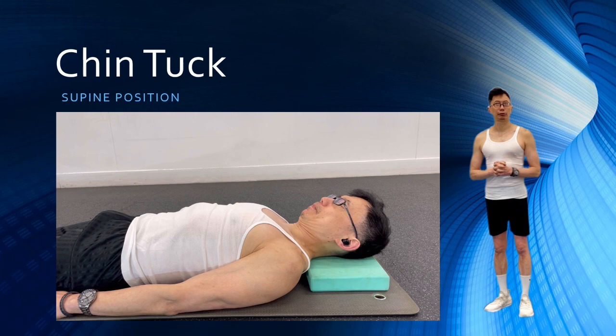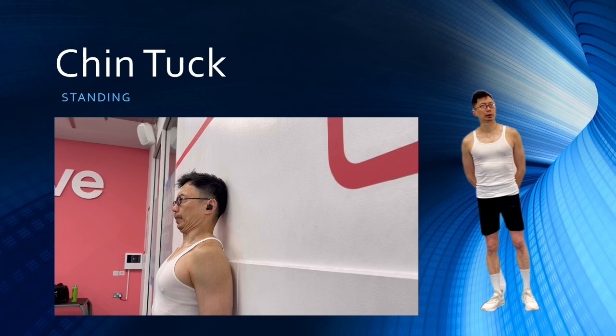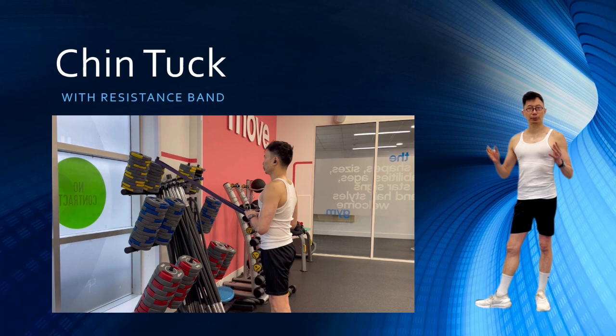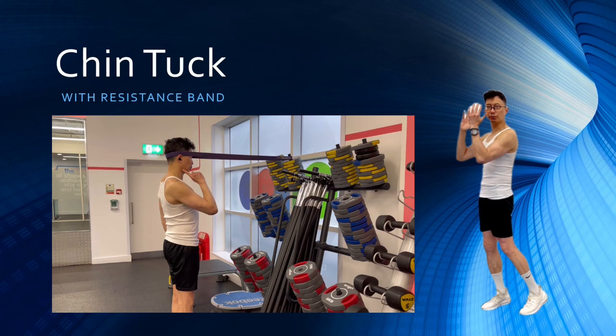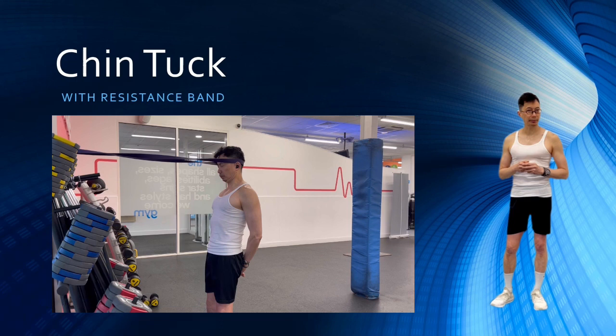The next variation is the chin tuck standing against the wall. Stand with your shoulders, head, and back flat against the wall, tuck your chin in, hold for a few seconds, return to a normal chin position, and repeat. The next progression is the banded chin tuck. Fix a resistance band high up on stable gym equipment and wrap it around the back of your head, maintaining reasonable tension. Keep your head straight and your chin parallel to the floor. Pull your chin back towards your chest as though making a double chin. While your chin is tucked in, translate your head back away from the base of your neck. Hold this position for 3 deep breaths, return to normal chin position, and repeat for 3 sets of 12.